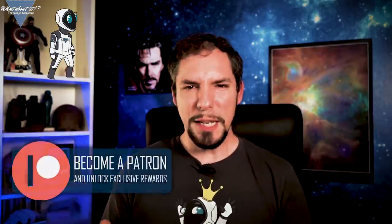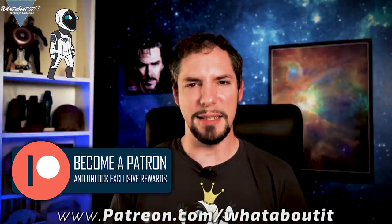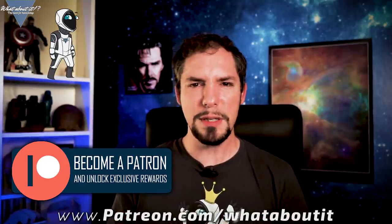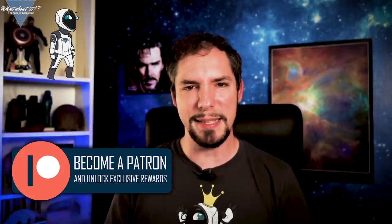Thank you for watching this episode of What About It? If you liked what you saw, remember to like and subscribe as this helps me the most! Feel free to hit me up on my Patreon page so I can get additional help in doing more and better content — this gives me the time to focus on what I love doing the most, to give you the latest and greatest about space and science! I hope to see you on the next episode. Until then, have a great time!